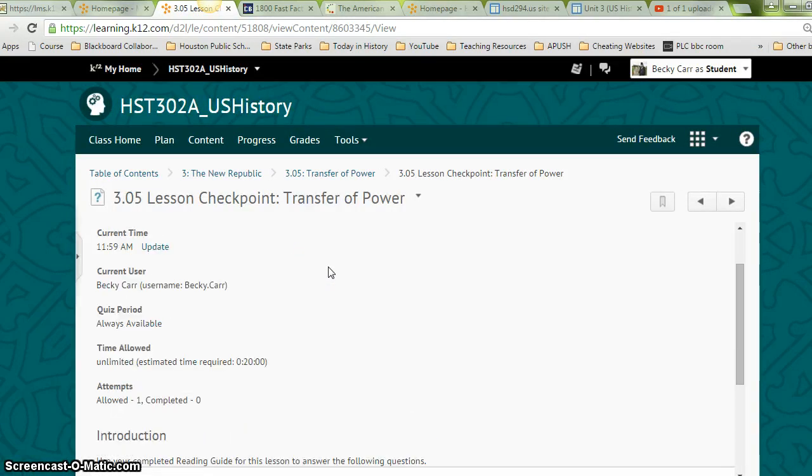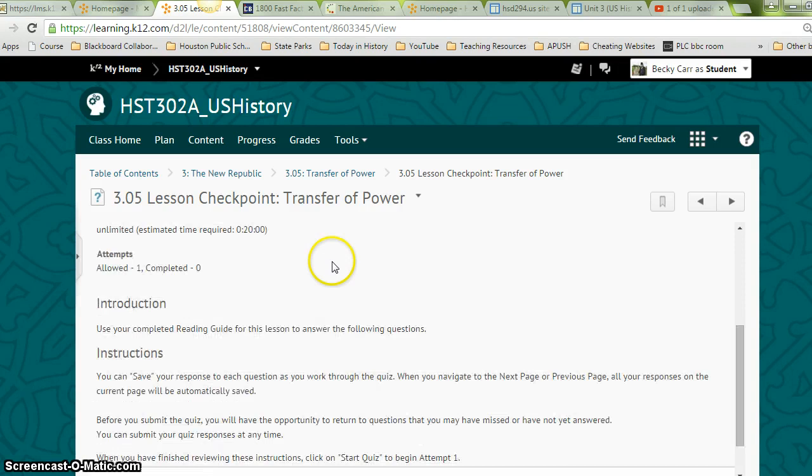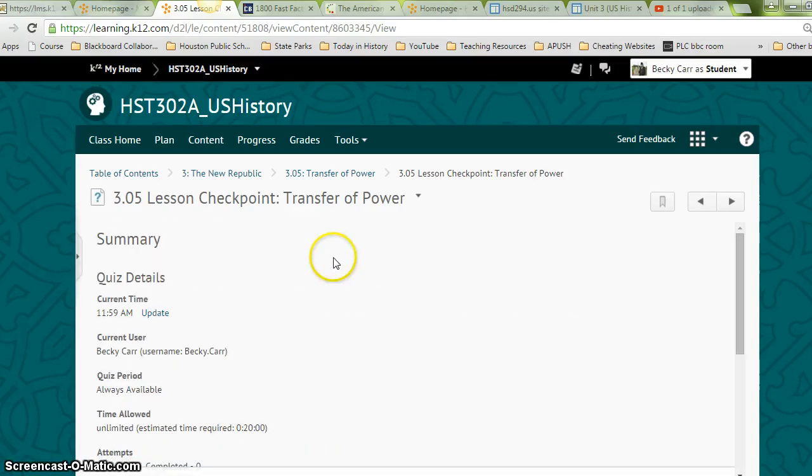Lastly, don't forget to do the checkpoint at the end, and then you'll be done with the 3.05 lesson. Good luck!